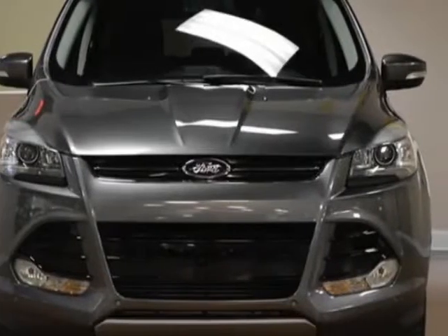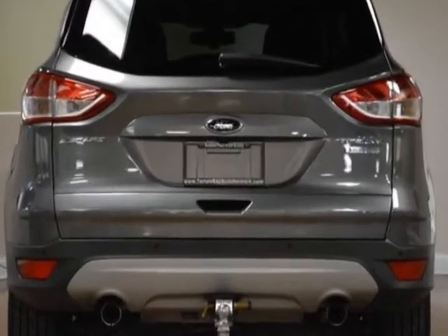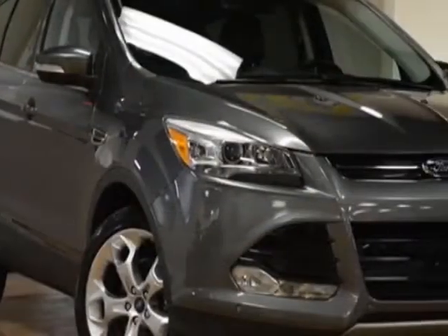Take a look at this 2013 Ford Escape. Carfax has certified this Escape as having one owner. This Escape has just under 54,500 miles.